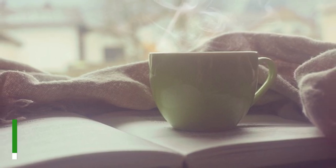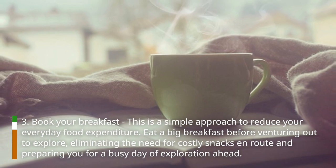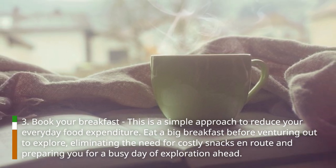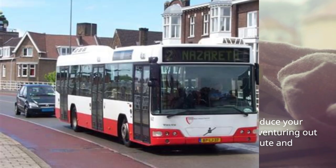Hack 3: Book your breakfast. This is a simple approach to reduce your everyday food expenditure. Eat a big breakfast before venturing out to explore, eliminating the need for costly snacks en route and preparing you for a busy day of exploration ahead.